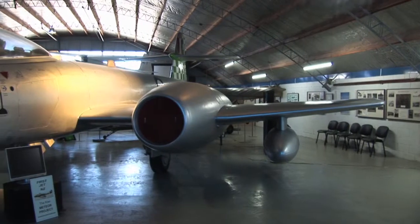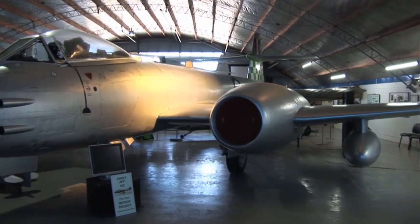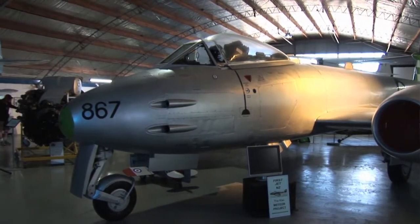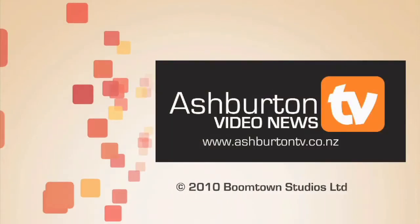This is open for the public of Ashburton to come and see. Would you be encouraging people to come down and take a look at this historic plane? We sure would. We're open on Wednesdays, Saturdays and Sundays, and the more people that come and enjoy - because we put the work in not for ourselves but for the public - so that they can come and enjoy our little pride and joys that we've got lying around the place.